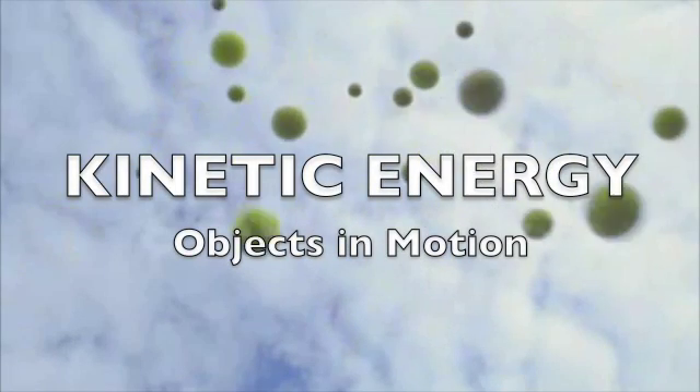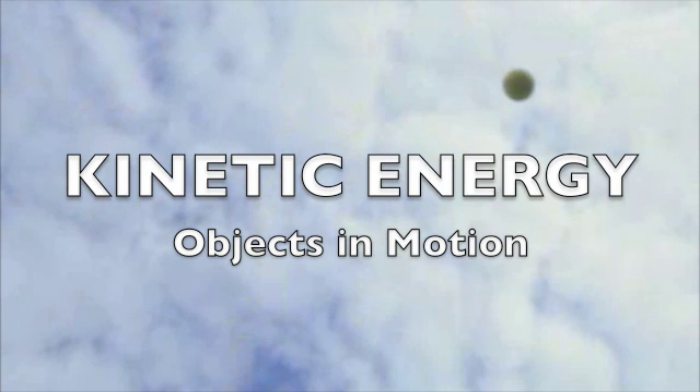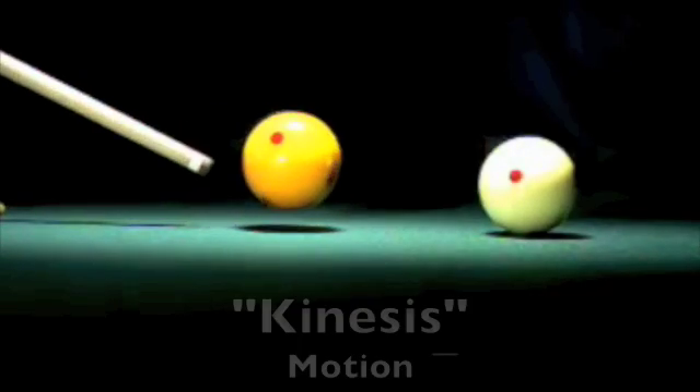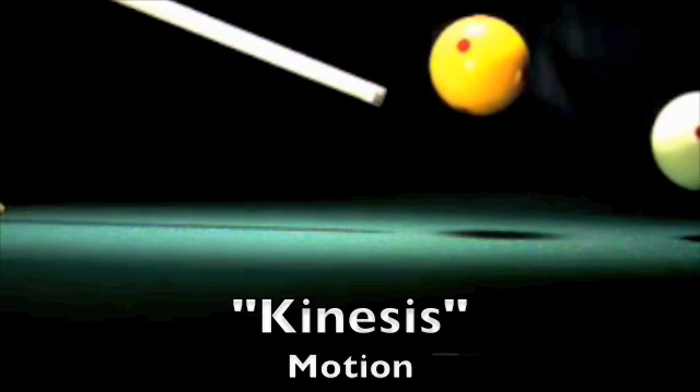Kinetic energy: objects in motion. When objects are in motion, they have energy in them. The word kinetic comes from the Greek word kinesis, which means motion. Kinetic energy is energy from motion.